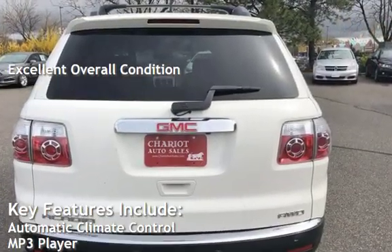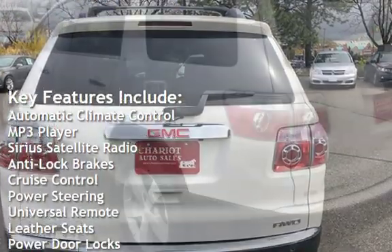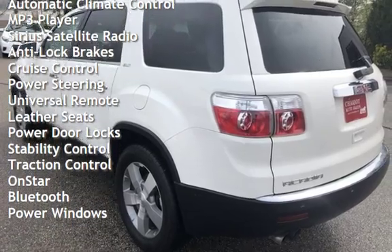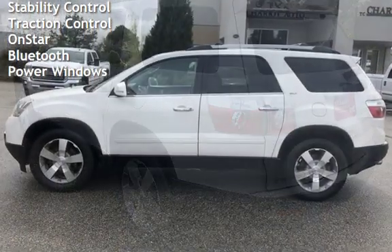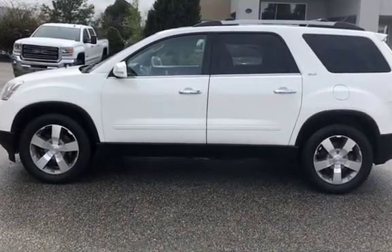Key features include automatic climate control, MP3 player, Sirius satellite radio, anti-lock brakes, cruise control, power steering, universal remote, leather seats, power door locks, stability control, traction control, OnStar, Bluetooth, and power windows.